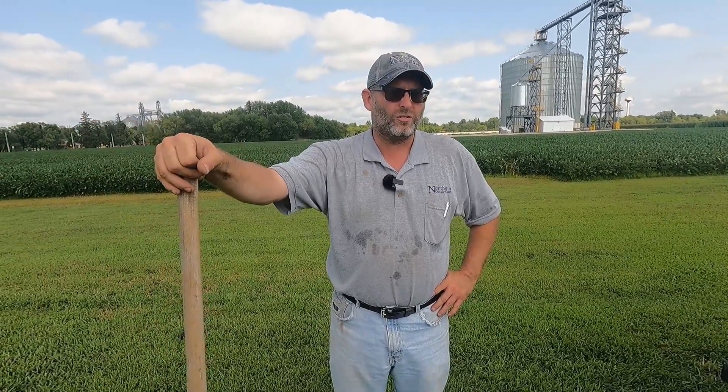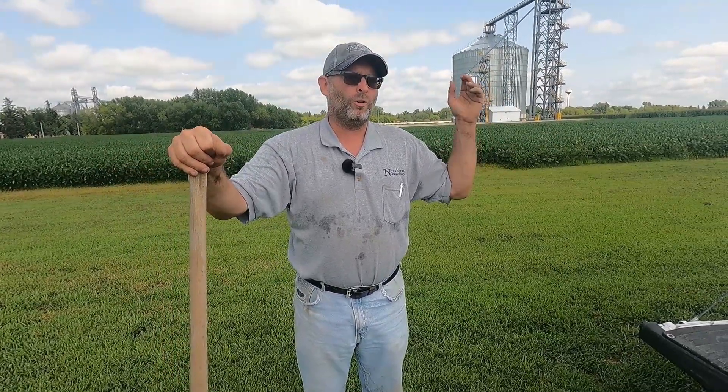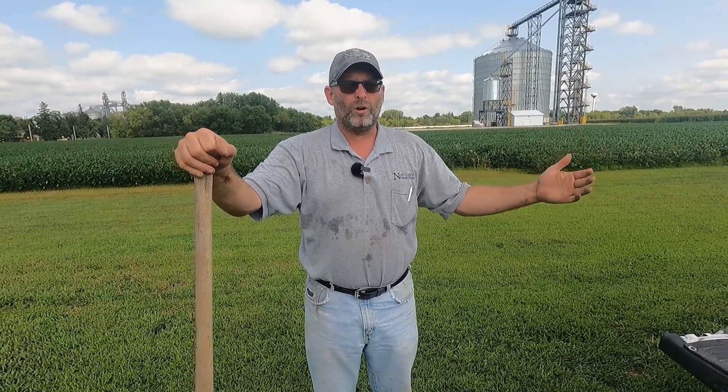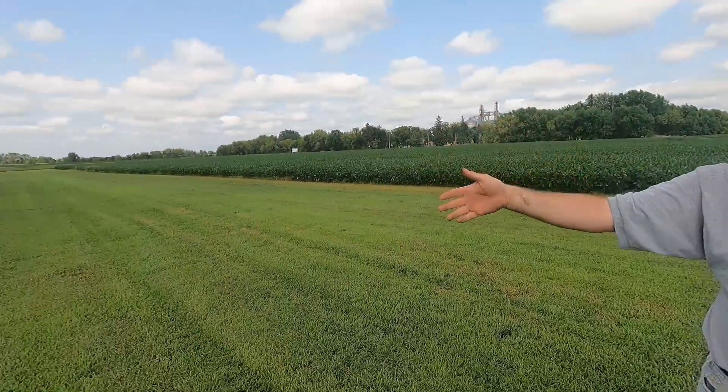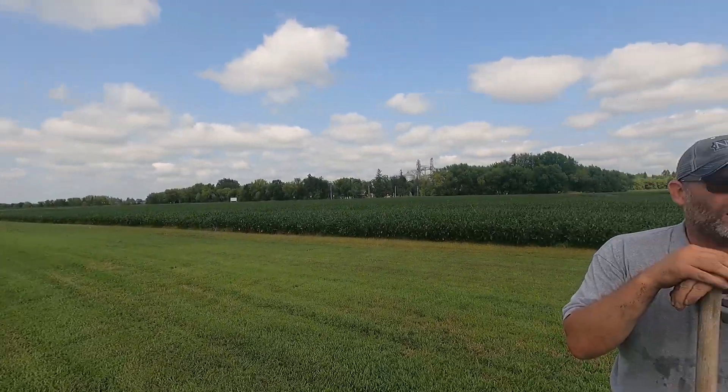We're out at our sustainable answer acre plot near Lansing, Minnesota. What we're doing out here is testing sustainable practices versus normal or conventional practices. On one side of the field, we're testing cover crops, no-till, and strip-tilling the fertilizer in versus a conventional acre — working the ground in the fall, working the ground in the spring, no cover crop concepts or anything like that. We'll compile everything together at the end of the year with cost per acre for all those steps and then compare the yield versus the cost.